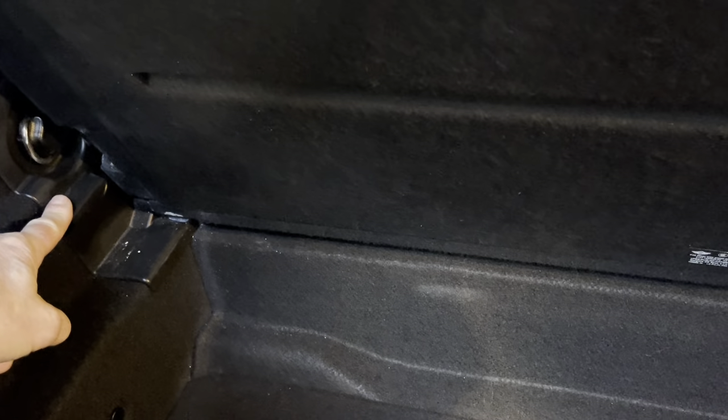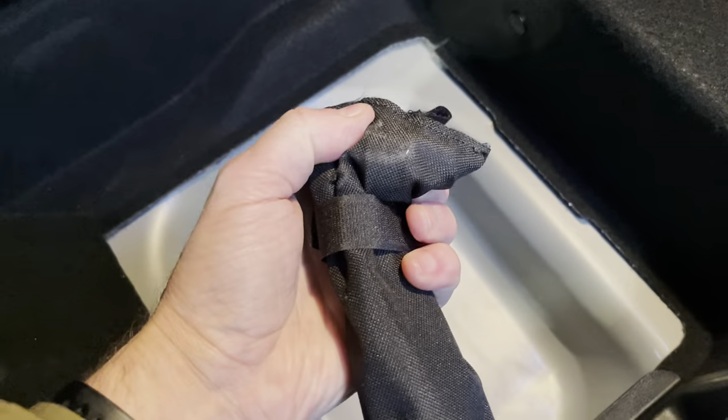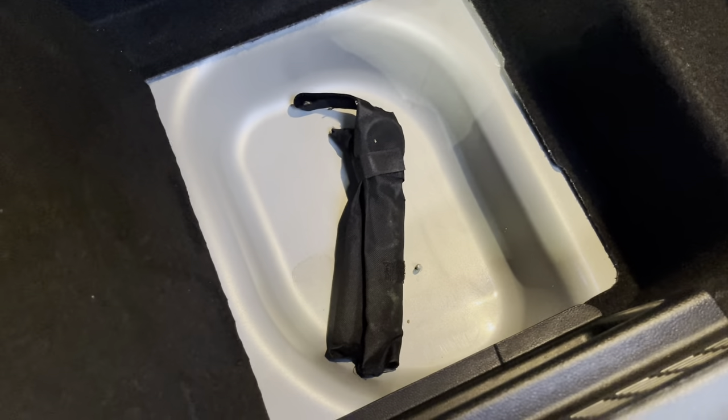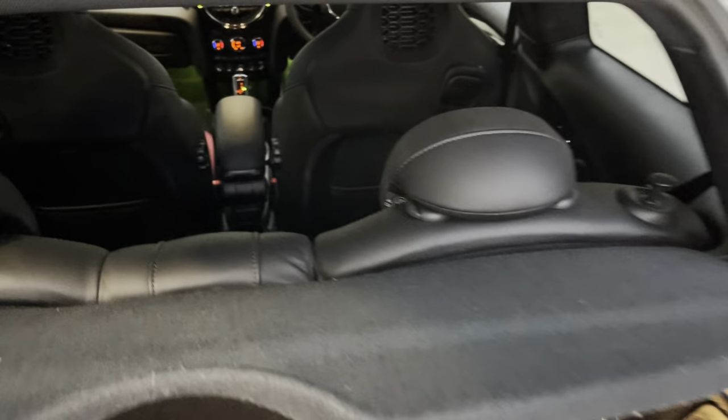In the boot you have a false floor which you can place at a slightly higher setting to give a bit more room inside. We've got the locking wheel nut key there with the towing eye. There's no tyre mobility kit as it has run-flat tyres. Also 60/40 split rear seating and rear head restraints for the rear seating.